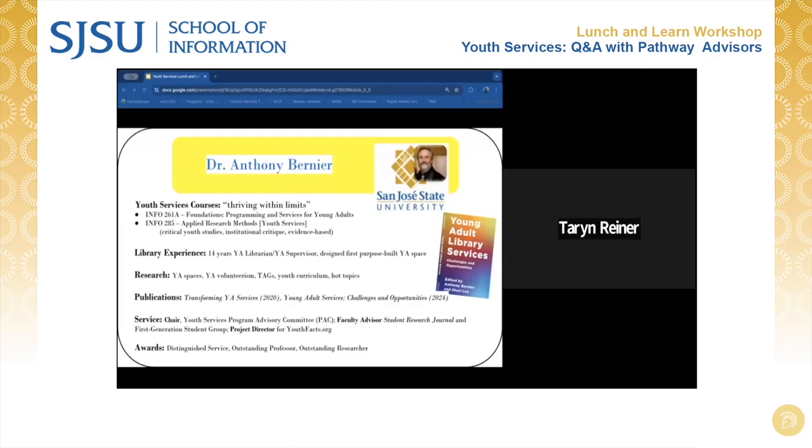I'm very proud of the fact that I designed the very first purpose-built young adult space, for the L.A. Public Library. You might want to take a look at the L.A. Public Library's Teenscape downtown at the central library in downtown L.A. — that's the space I worked on and brought into the library world. My areas of young adult services research include spaces, designing young adult spaces with young people in collaboration with architecture firms, the volunteer experience for young people — inverting it from finding young people to help us, to imagining it in a way that helps young people — teen advisory groups, and youth curriculum.